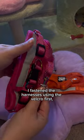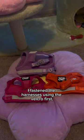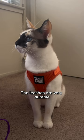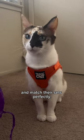breathable, and sturdy. I fastened the harnesses using the Velcro first and then adjusted further using the plastic clip. The leashes are very durable and match their sets perfectly.